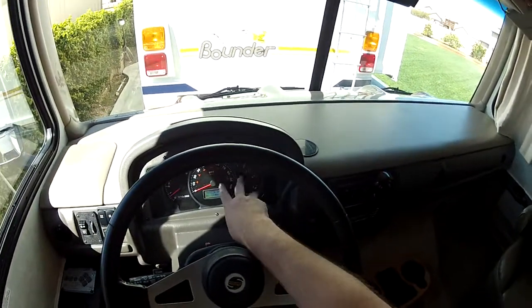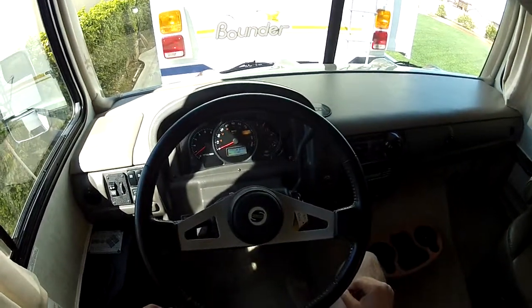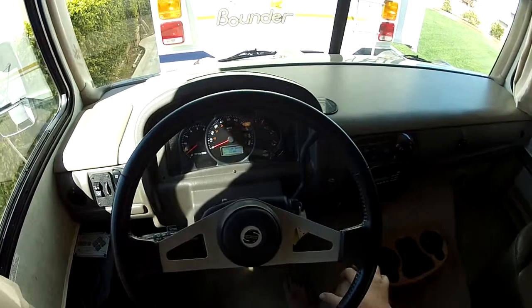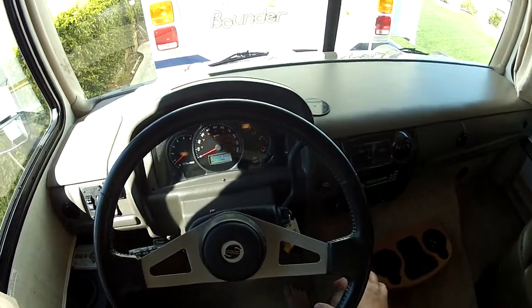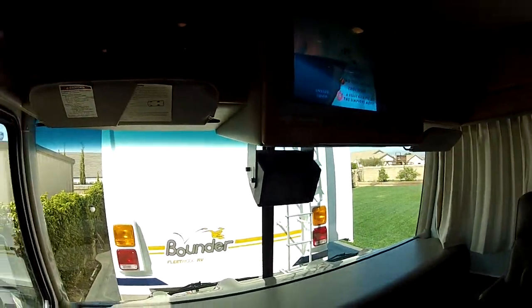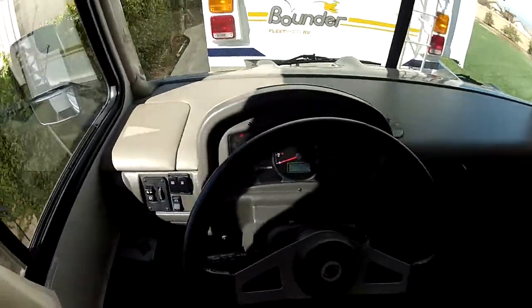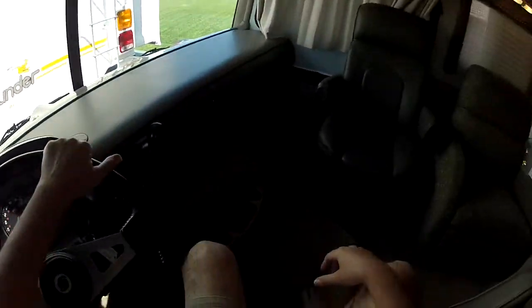It's got a fuel mileage computer, oil pressure gauge, and fuel gauge. The odometer reading right now is 11,157.2 miles. I do drive my motorhomes from time to time so that could change a little. In the dash we have a fuse panel right under this compartment here.